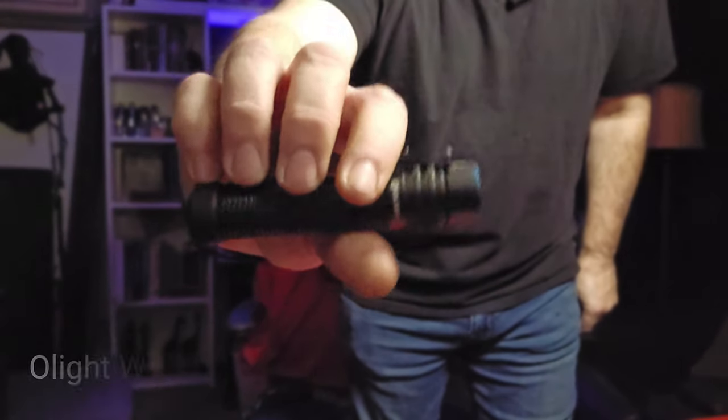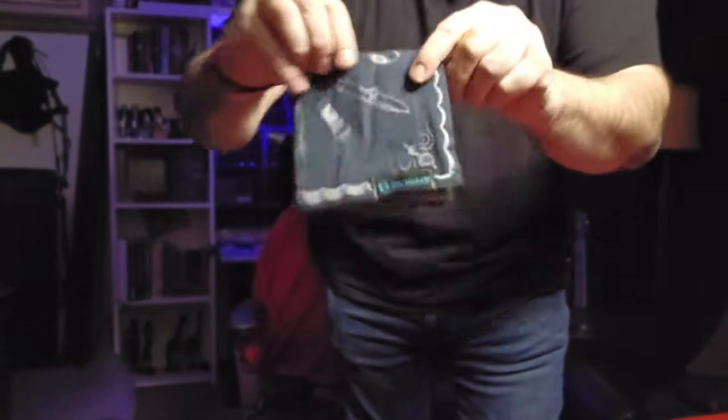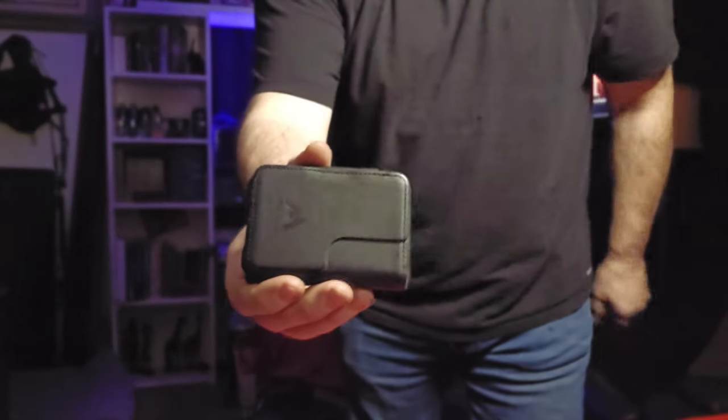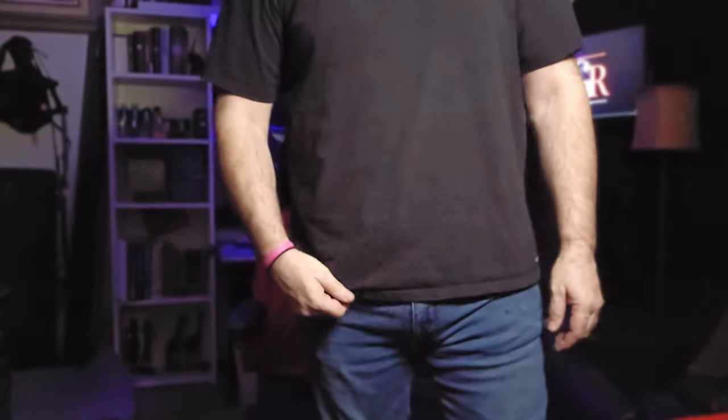I forgot it last time but I do have the Lighter Bro Pro on me. In the back pocket I'm carrying the Warrior Mini 3, and of course the OLight — gotta have the OLight hank in the pocket.